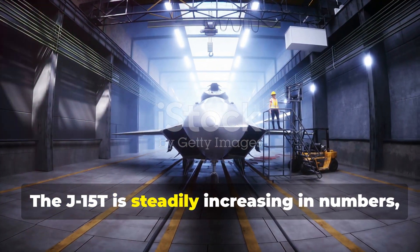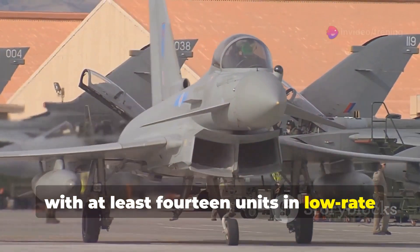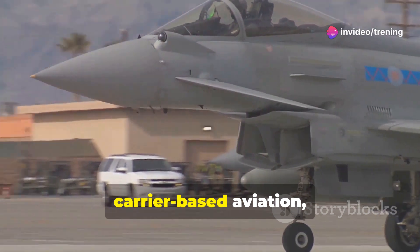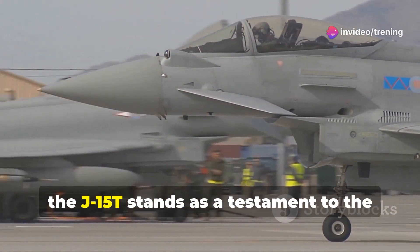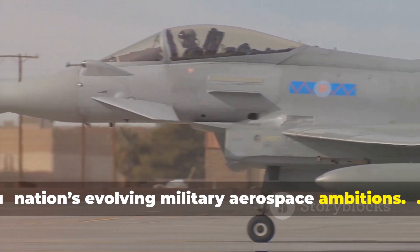The J-15T is steadily increasing in numbers, with at least 14 units in low-rate initial production. As China continues to enhance its carrier-based aviation, the J-15T stands as a testament to the nation's evolving military aerospace ambitions.